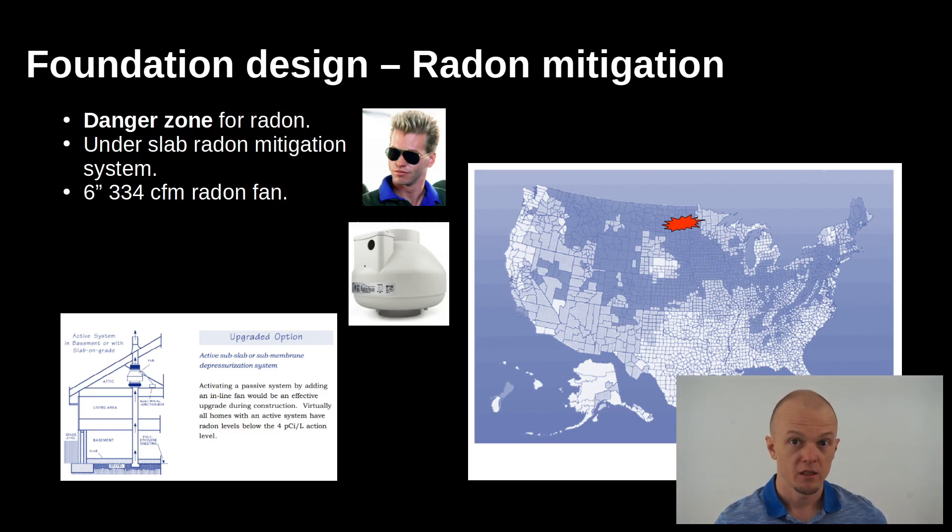For the radon system — Minnesota is right in the middle of some of the worst areas for radon exposure. So we've got an under-slab radon mitigation system with a beefy six-inch fan that pulls air with trace elements of radon from under the slab and vents it up and away so it doesn't seep through the slab and get into the house.